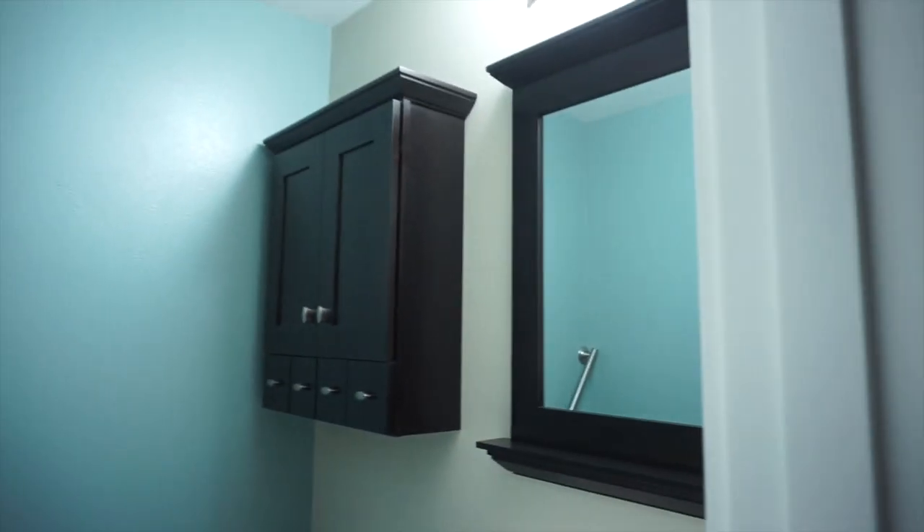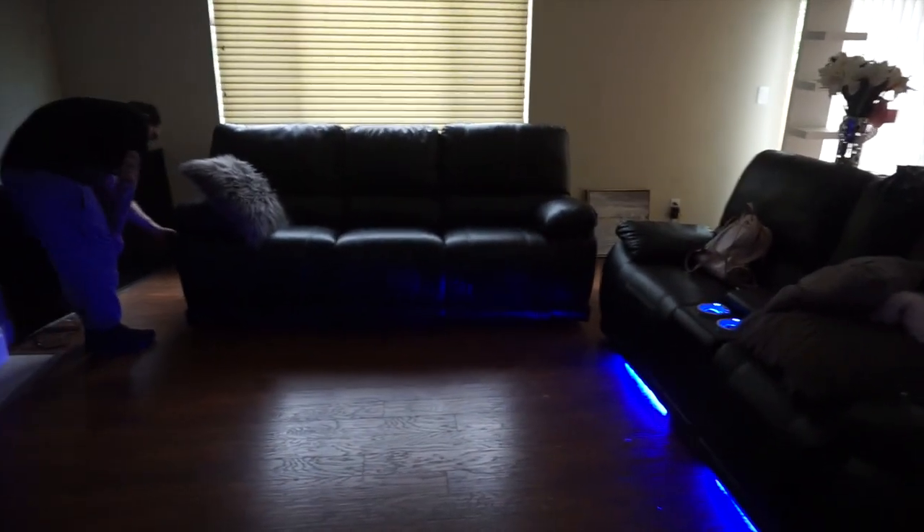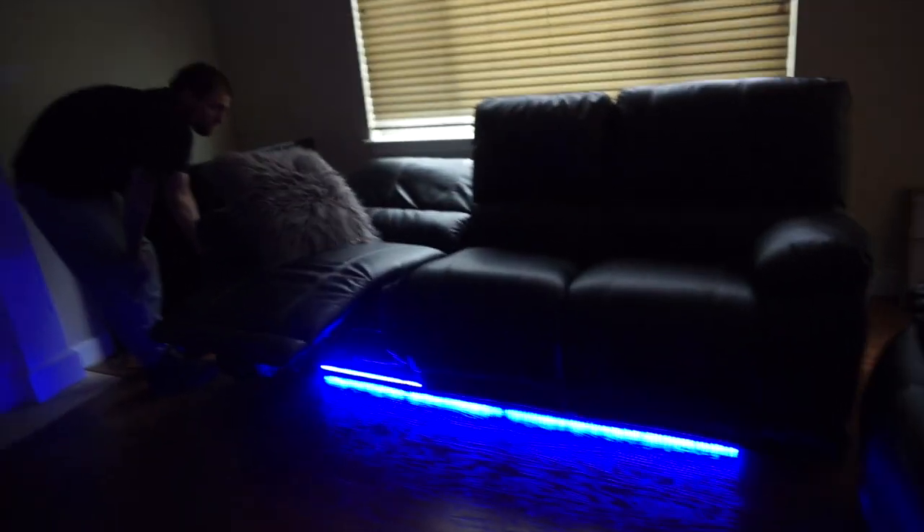We're gonna hang the TV up there above the fireplace or in the corner. Here's a half bathroom. I don't know if I ever showed you guys my couch. So yeah, this is how the living room is gonna look — super like movie theater type.